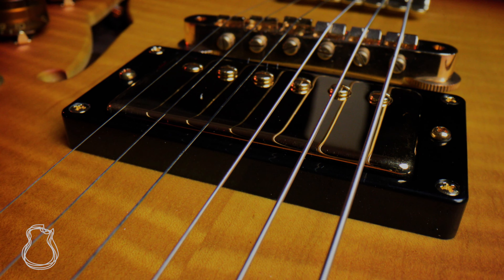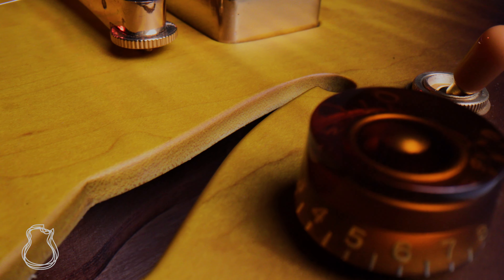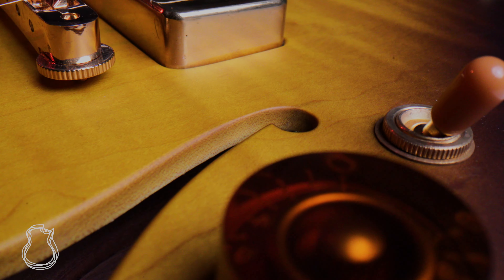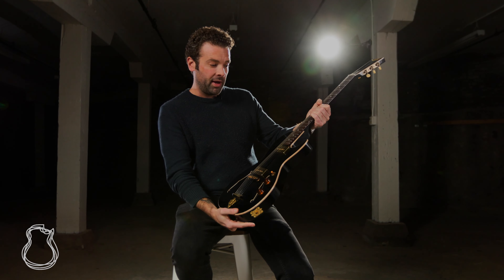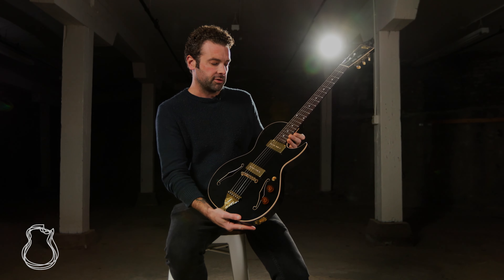Everything from the pickups, which are all hand wound in house, to the hardware where they stamp all their own hardware and use their own special alloy — it's more conductive, more resonant. Even the paints, the lacquer, the glue, they mix all themselves. So everything is done in house.